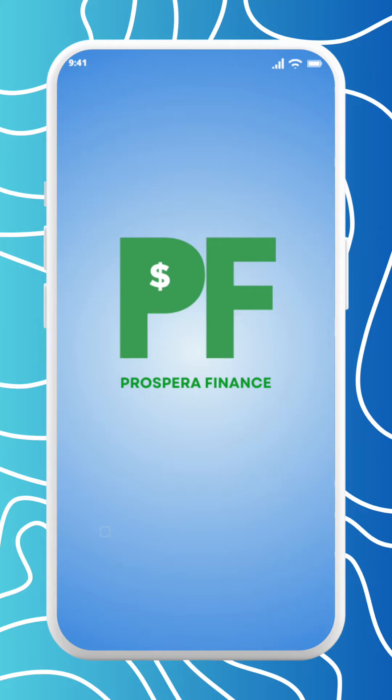Welcome to Prospera Finance mobile app, where financial literacy is at your fingertips wherever you go. In this guide, we'll show you how to gain control of your finances from the convenience of your mobile device.